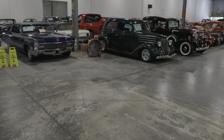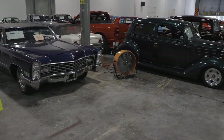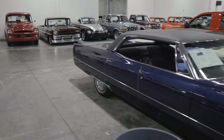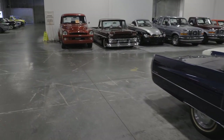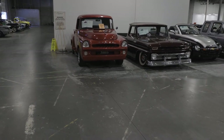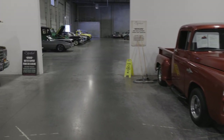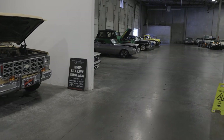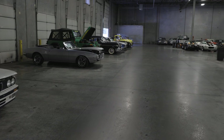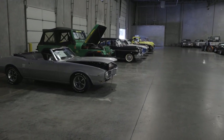All right folks, that gives you kind of a high-level review of some of our inventory and how our layout is in the showroom. Again, if there's anything that you've seen here or you've already seen on our website, give us a call. Come see us. We're here Tuesday through Saturday — Tuesday through Friday, nine to six; Saturdays, nine to five. Give us a call, come see us. Thank you, guys.